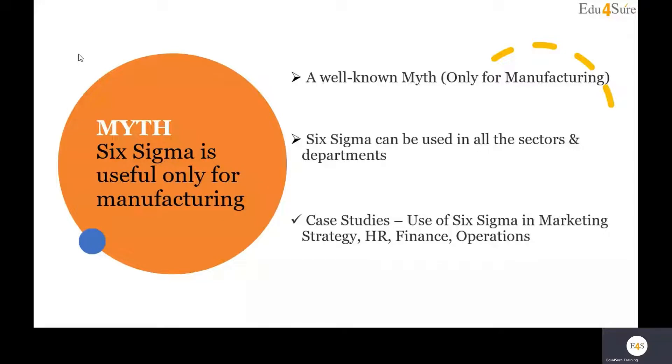There is a myth that Six Sigma can only be used for the manufacturing department, but this is a myth. Six Sigma can be used in all sectors and departments — this is one very important fact.